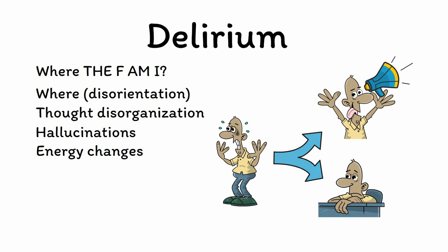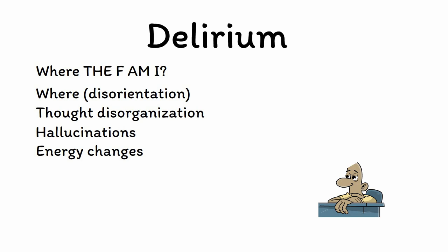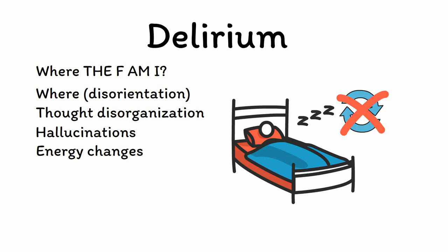Nevertheless, even hypoactive forms of delirium can be problematic, as they are still associated with all the same poor outcomes that hyperactive delirium is. Disturbance of the sleep-wake cycle is common in both forms of delirium as well, with many patients being awake all night and then sleeping during the day.